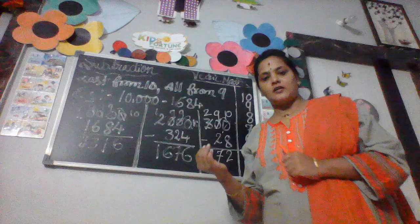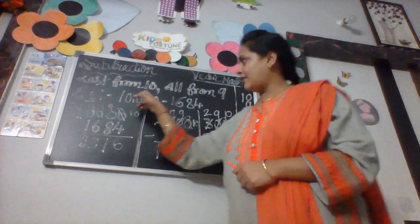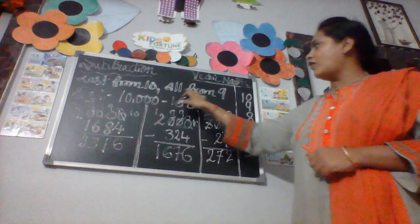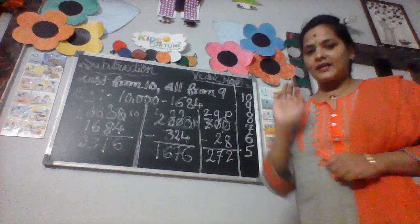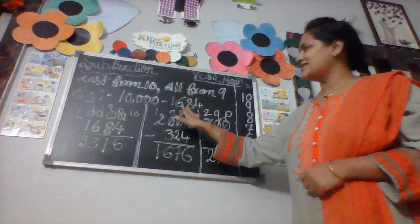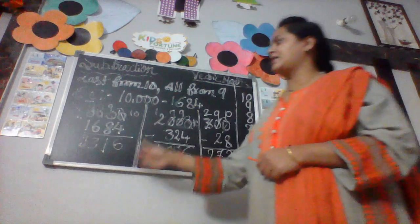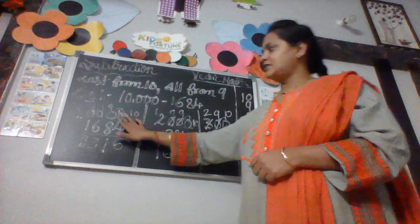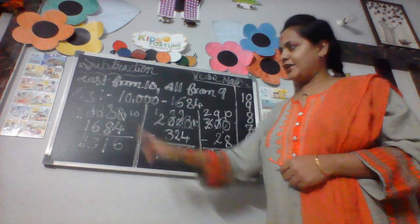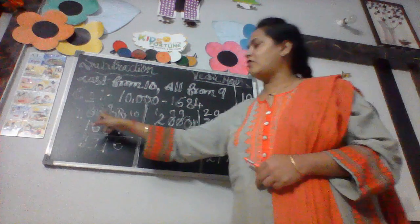Before we start, first learn one simple formula: that is 'Last from 10 or from 9.' Last from 10 or from 9. We can apply this formula — all last from 10 or from 9.